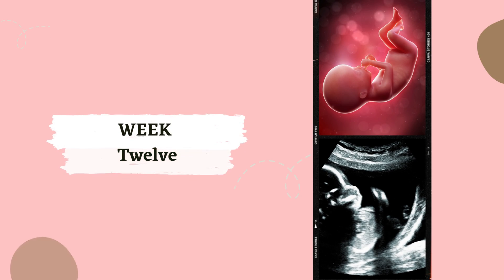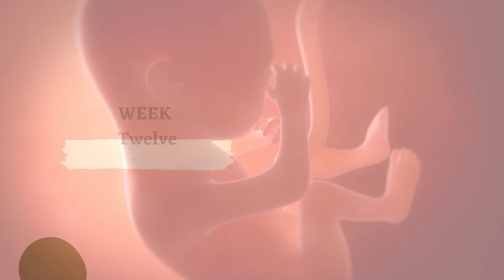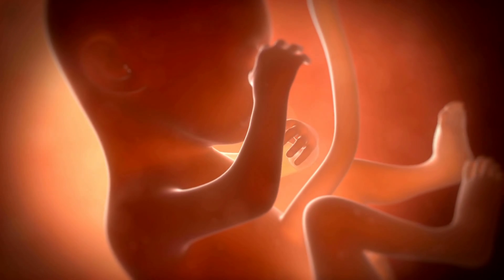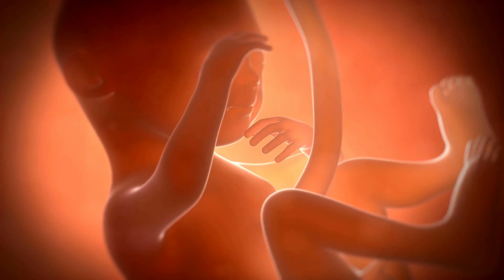Week 12. Twelve weeks in, and your baby is sprouting fingernails. Their face now has a more developed profile. It's like they're getting ready for their first manicure.